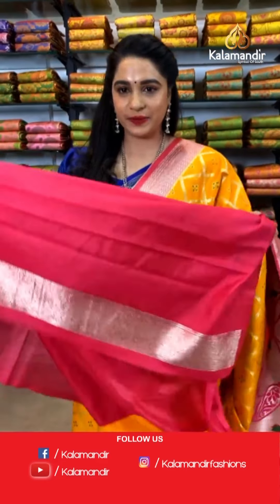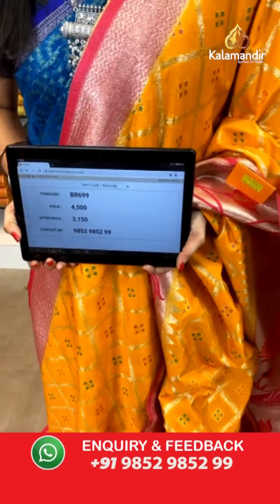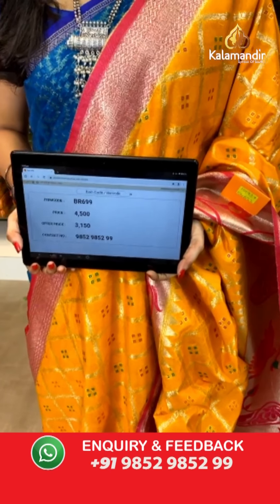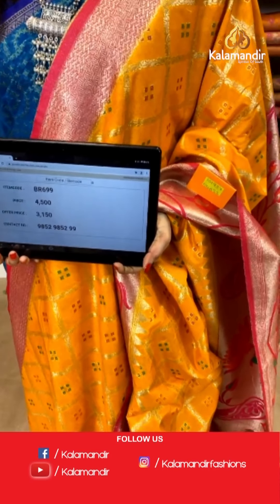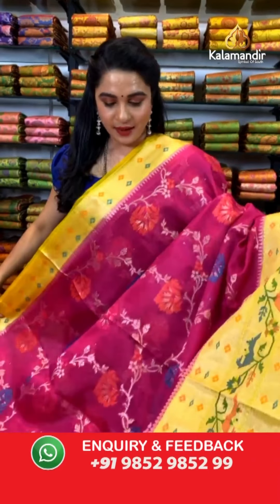This saree features beautiful flower vase motifs in golden zari. The saree is paired with a contrast plain blouse along with border. Saree code BR699, actual price ₹4500, offer price ₹3150. To book, take a screenshot and send on WhatsApp 9852 9852 99.